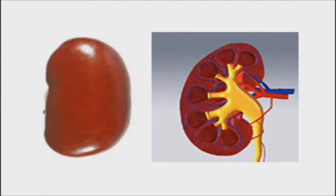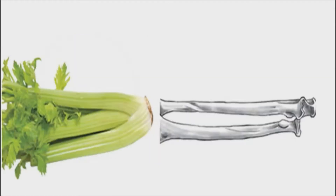Kidney beans actually heal and help maintain kidney function, and are shaped exactly like the human kidney. Kidney beans provide a variety of minerals and vitamins, and so are generally beneficial for your health. Kidney beans, when consumed as part of a balanced diet, can contribute to your kidney health. If your kidneys are diseased, you might need to moderate your intake of kidney beans.